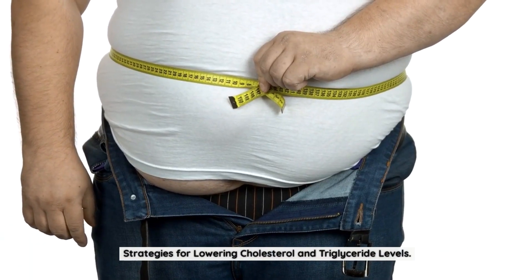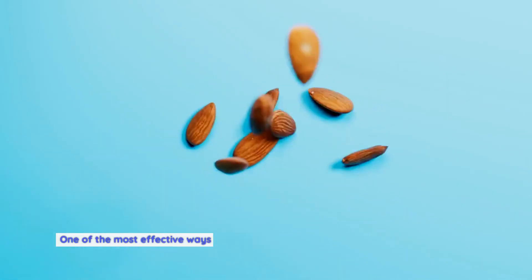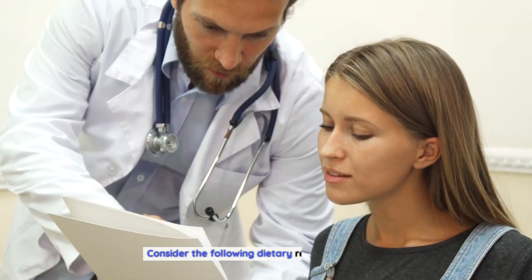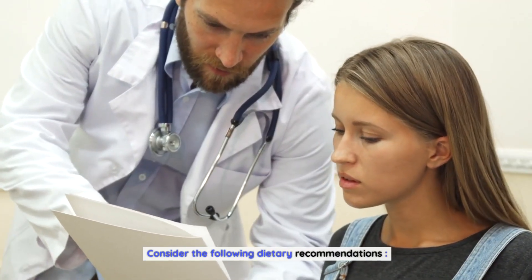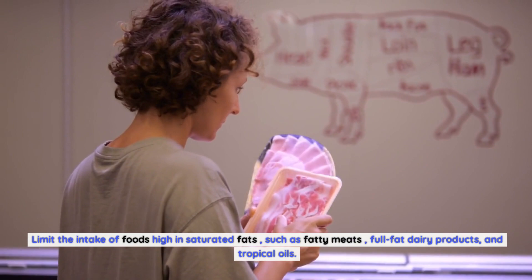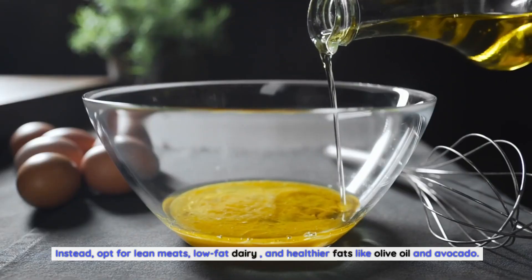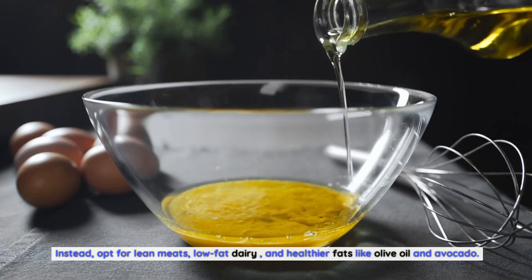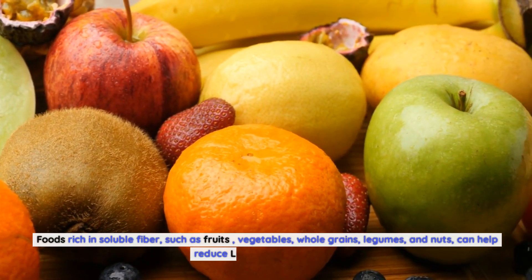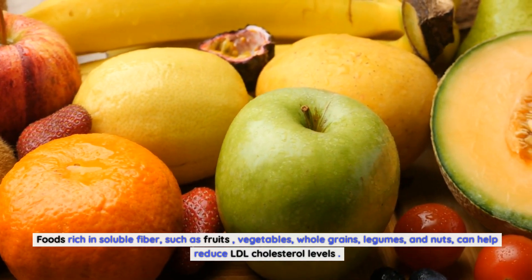One of the most effective ways to lower cholesterol and triglycerides is by adopting a heart-healthy diet. Reduce saturated fats by limiting foods high in saturated fats, such as fatty meats, full-fat dairy products, and tropical oils. Instead, opt for lean meats, low-fat dairy, and healthier fats like olive oil and avocado. Increase fiber intake — foods rich in soluble fiber, such as fruits, vegetables, whole grains, legumes, and nuts, can help reduce LDL cholesterol levels.